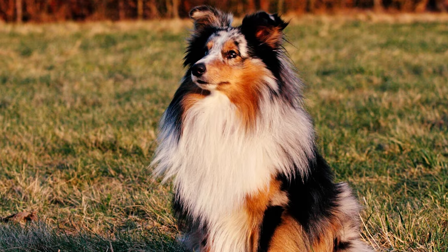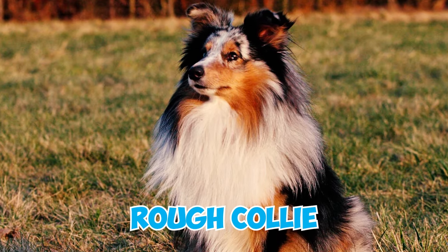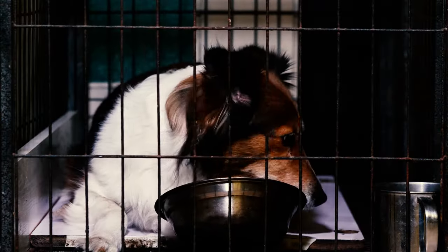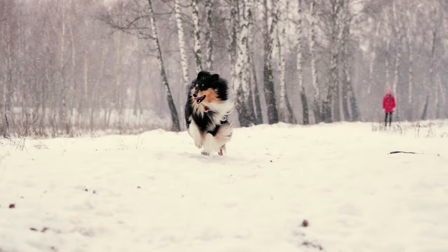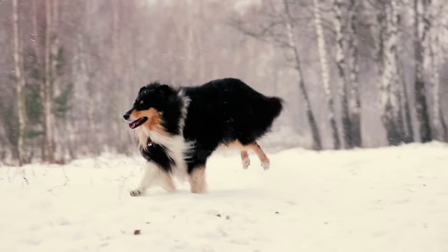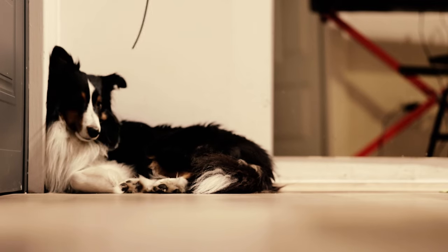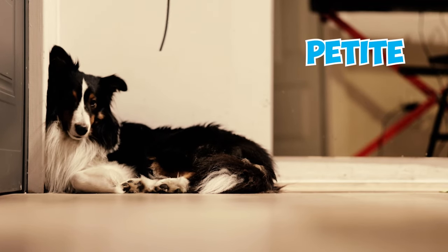The Sheltie was intentionally bred smaller than its close relative, the Rough Collie, for a specific reason. Due to their compact size, Shelties require less food compared to larger herding dogs. This trait is especially crucial in their harsh cold homeland where food can often be quite scarce, and is part of the reason why Shetland Sheepdogs are petite in size.